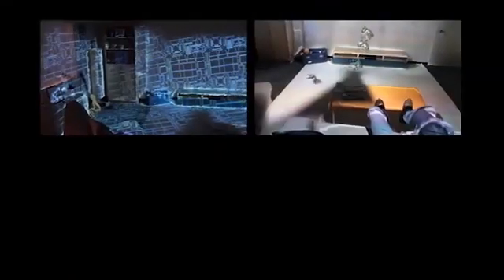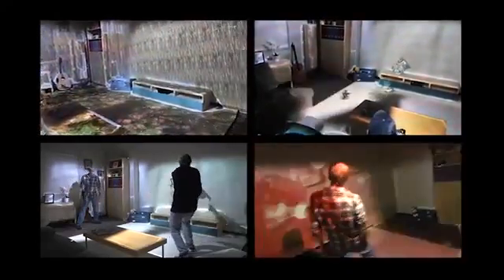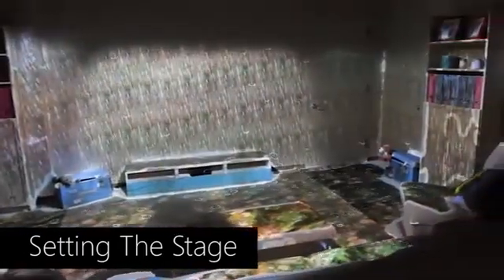To show how RoomAlive can transform your living room, we have created 4 interactive experiences. RoomAlive supports procedurally texturing the living room, transforming the room into a new environment. The living room can be transformed into a holodeck, an indoor factory, or can show a river running through the floor with dynamically generated raindrops.